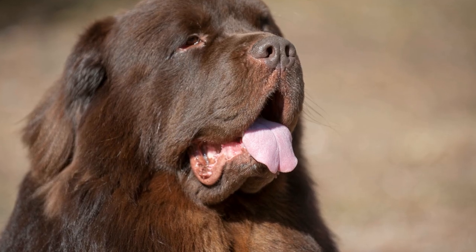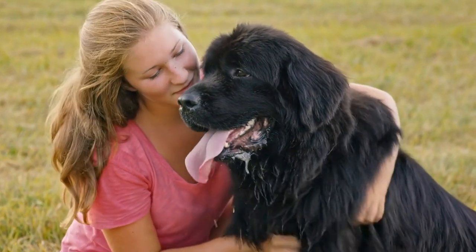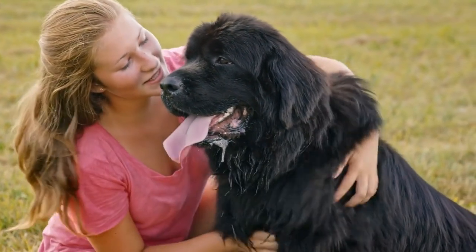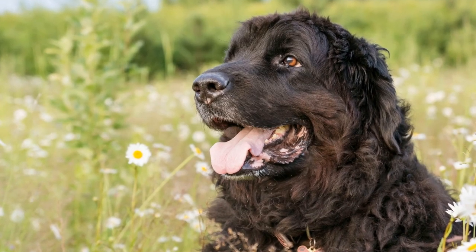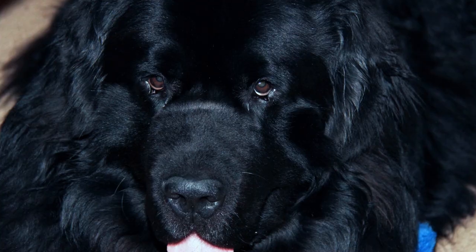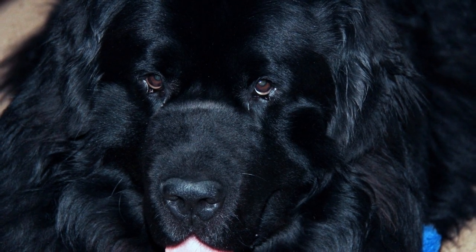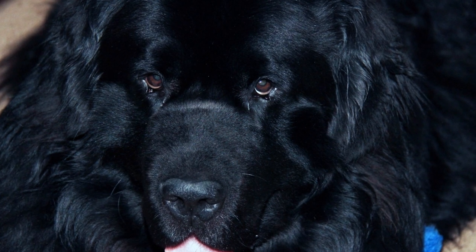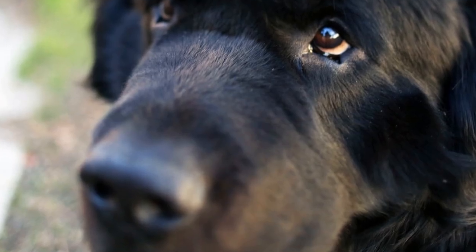The robustness of Newfoundland dogs is primarily due to their strength and muscular build. Their shoulders are broad and powerful, providing stability and power to their movements. This strength is necessary for their role as water rescue dogs, as it enables them to pull drowning victims to safety. Their strong legs also allow them to traverse rough terrains with ease.